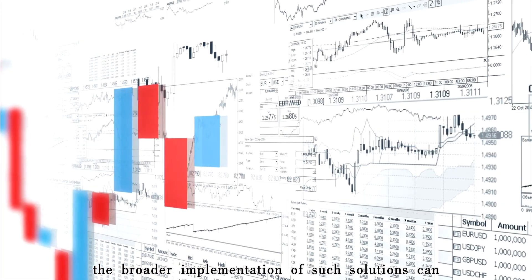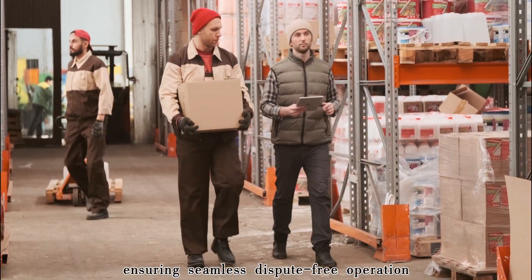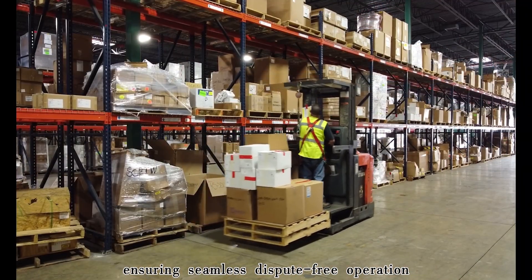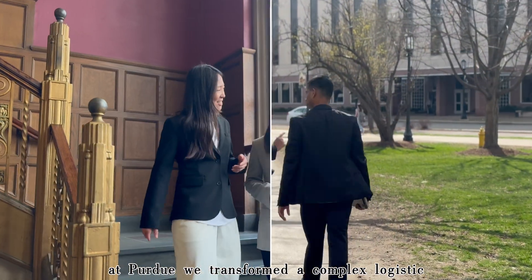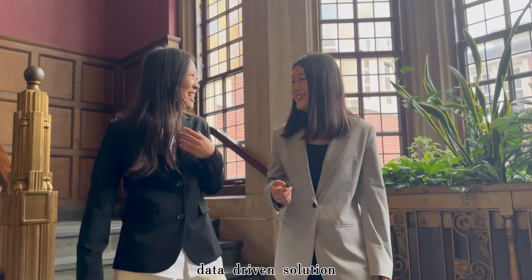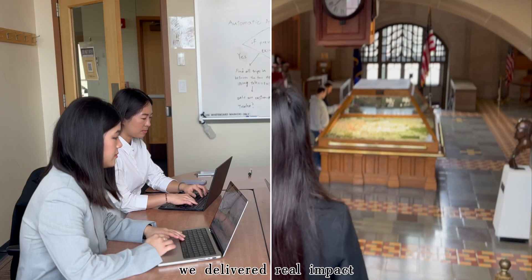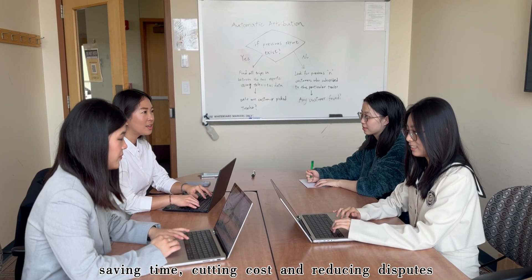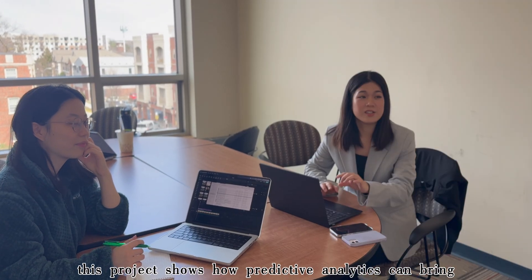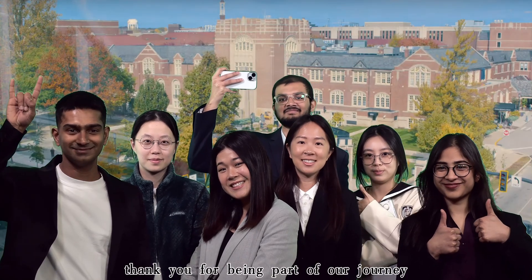The broader implementation of such solutions can transform the logistics landscape, ensuring seamless, dispute-free operations. At Purdue, we transformed a complex logistic challenge into a scalable, data-driven solution. By combining telematics, analytics, and automation, we delivered real impact — saving time, cutting costs, and reducing disputes. This project shows how predictive analytics can bring lasting value to the logistics industry. Thank you for being part of our journey.